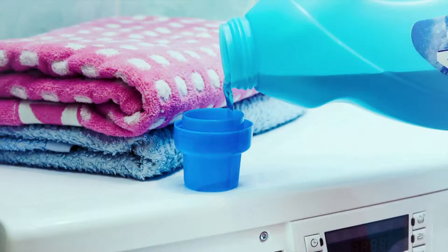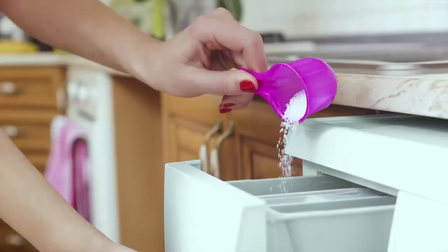You may be tempted to add a lot of detergent so that your clothes can be super clean and smell great. But adding too much is uneconomical and can increase the risk of too much foam, resulting in your clothes not being rinsed properly. So always follow the instructions on the bottle and use the correct settings on your machine to ensure the longevity of your clothes.